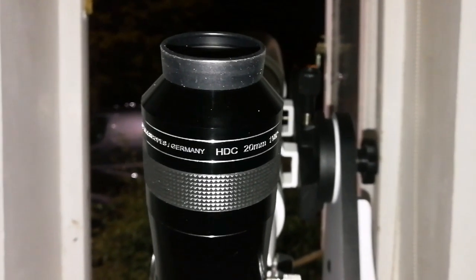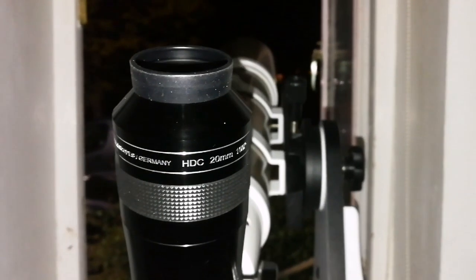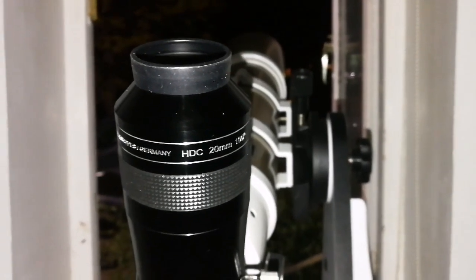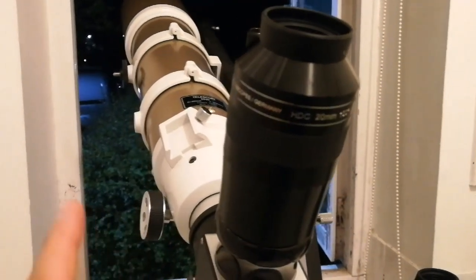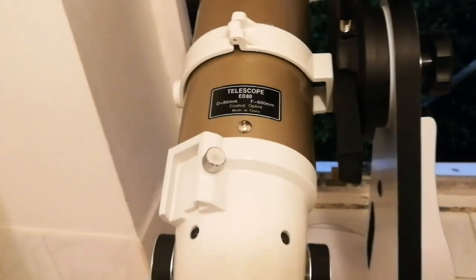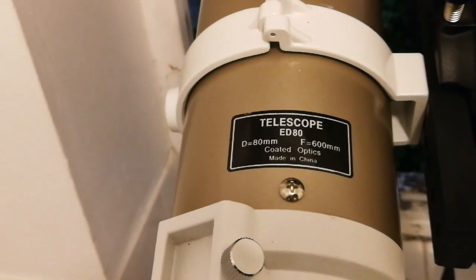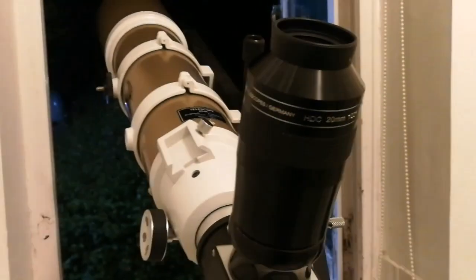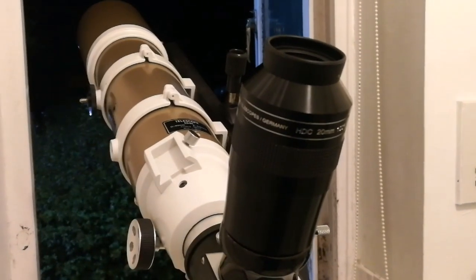It doesn't justify paying 500 pounds more to get the TeleVue Ethos — that gives you what you want. Just for the sake of mention, I'm using the Startravel achromatic refractor, and this is the APM HDC 20mm, like this.